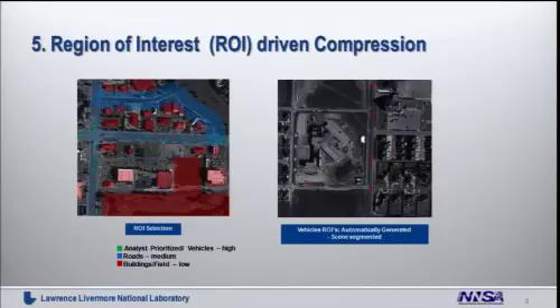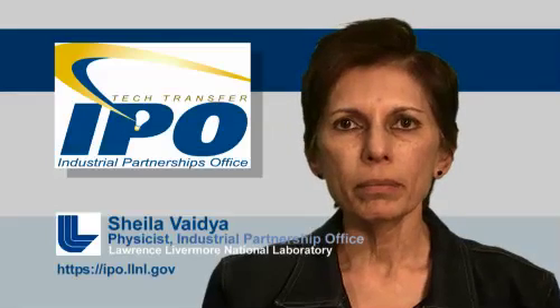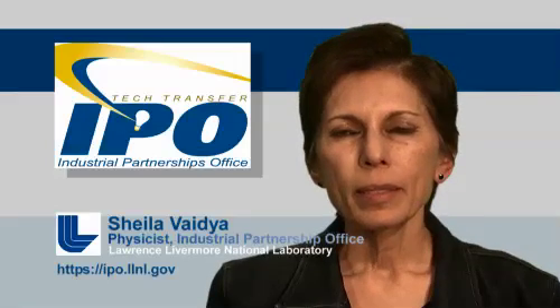There's another wrinkle worth emphasizing: as a user, you can define regions of interest — which could be all the roads, a shoreline, a nuclear processing plant, a playground, or a theater before a concert — and specify that you only want to focus on those areas. Those regions of interest can define how we do our compression, and that is a user input.